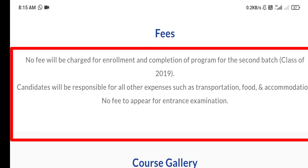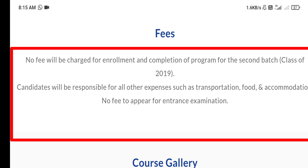No fee will be charged for enrollment and completion of the program for the second batch. The candidate will be responsible for all other expenses such as transportation, food, and accommodation. There is also no fee to appear for the entrance examination.